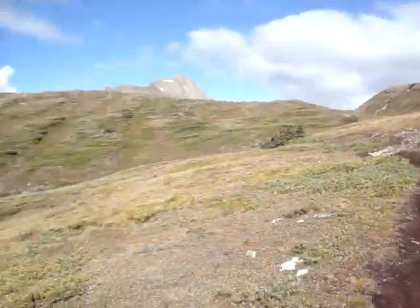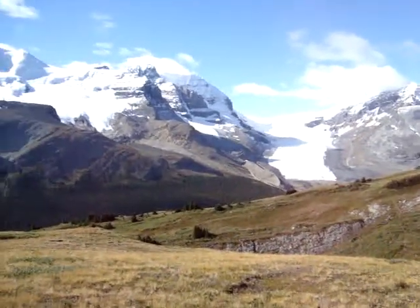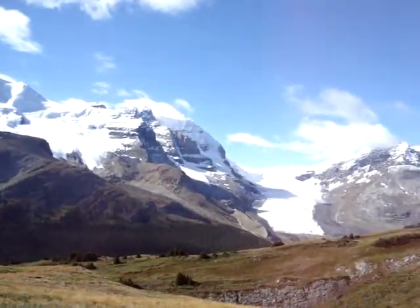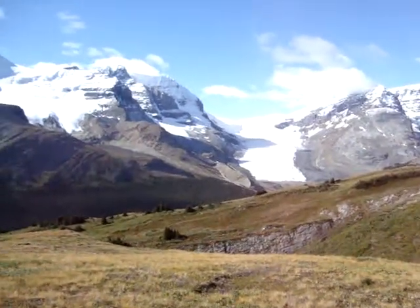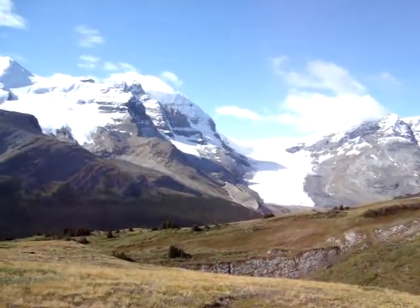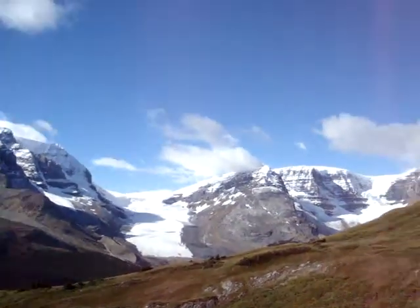This is the B Corp Pass at Columbia Icefield. Looking down, it's the Athabasca Icefield. Once you pass this point, you're no longer able to see the whole picture of the Athabasca Icefield anymore — it's blocked by the small hill in front of me.